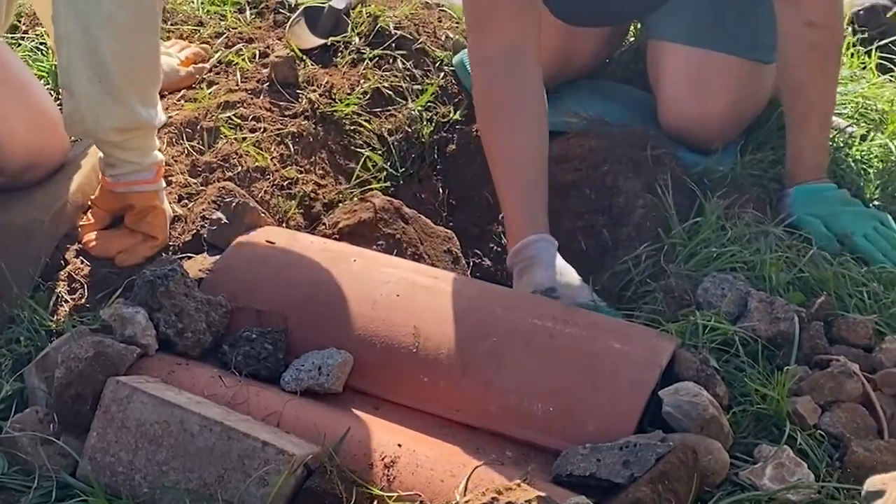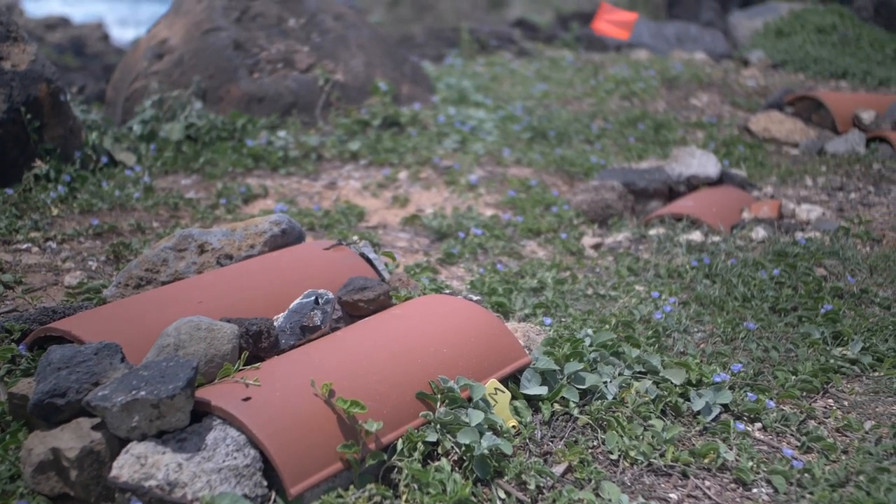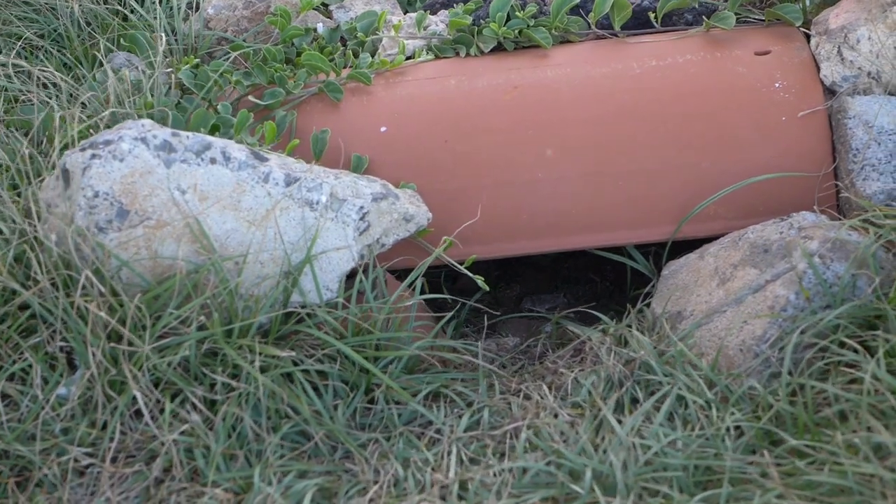Tile nests are another type of artificial nest made out of recycled bricks and roofing tiles to mimic the burrow Shearwaters dig, providing a dry, cool, and shady nesting area.